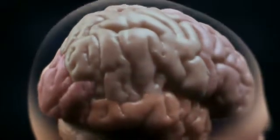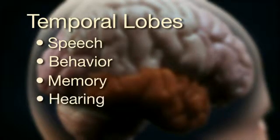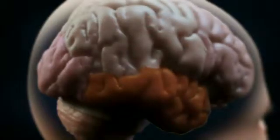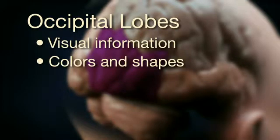The temporal lobes control our speech, behavior, memory, hearing, vision, smell, and emotions. The occipital lobes receive and process visual information, such as recognizing colors and shapes.